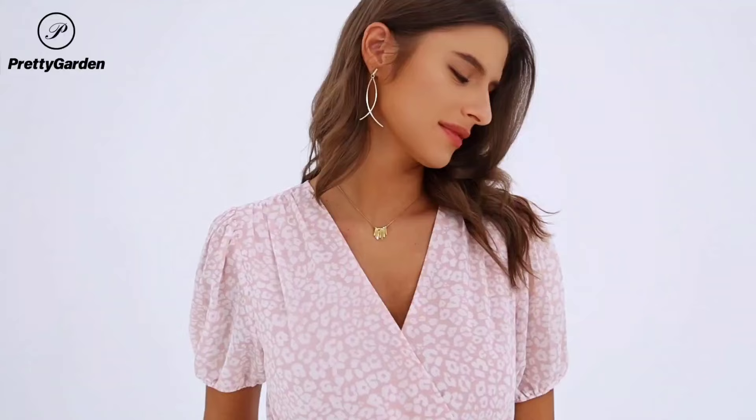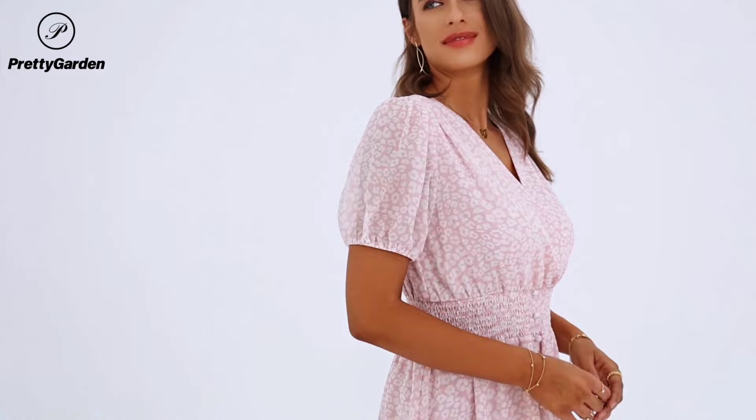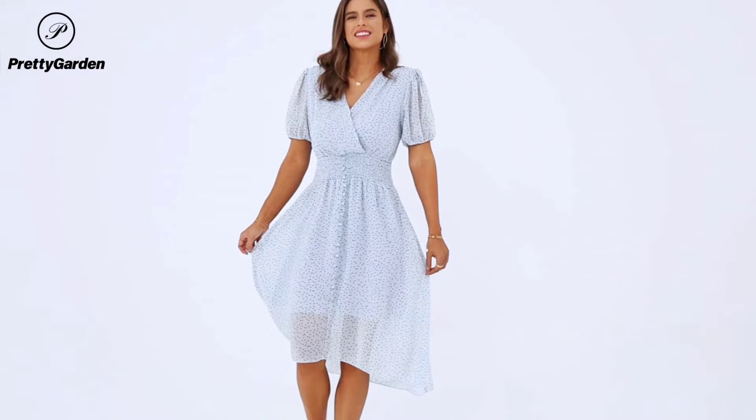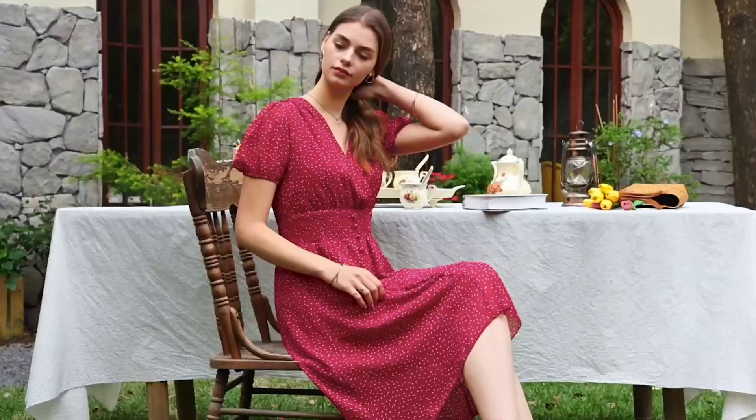At number 4, I'm showcasing the Pretty Garden Women's Floral Wrap V-neck Midi Dress. It's a summer must-have with its flowy fabric and flattering high-low hem. The lightweight material and pleated A-line design make it the perfect choice for any summer event, from weddings to beach vacations. This dress features a feminine wrap V-neck, cute puff sleeves, and a smocked waist that accentuates your curves.